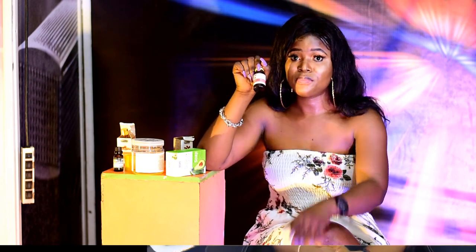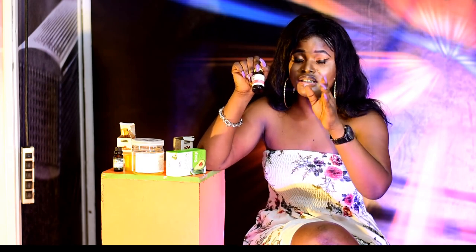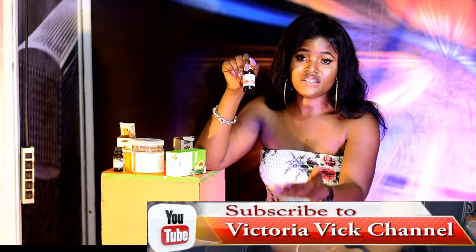Don't forget to subscribe and share it with your friends. Thank you for watching and thank you for visiting this channel.